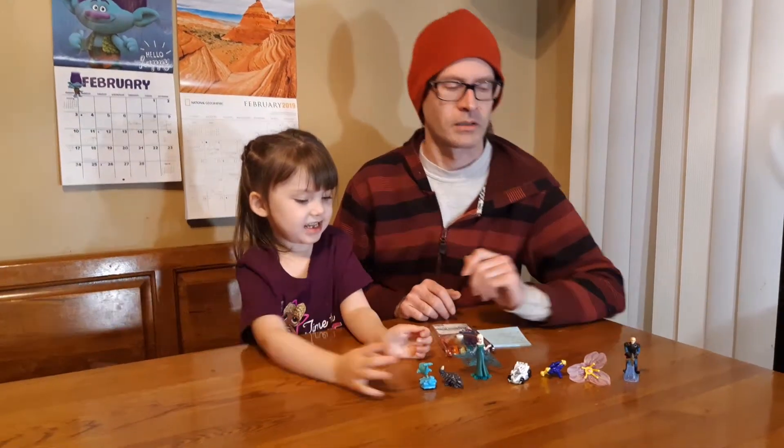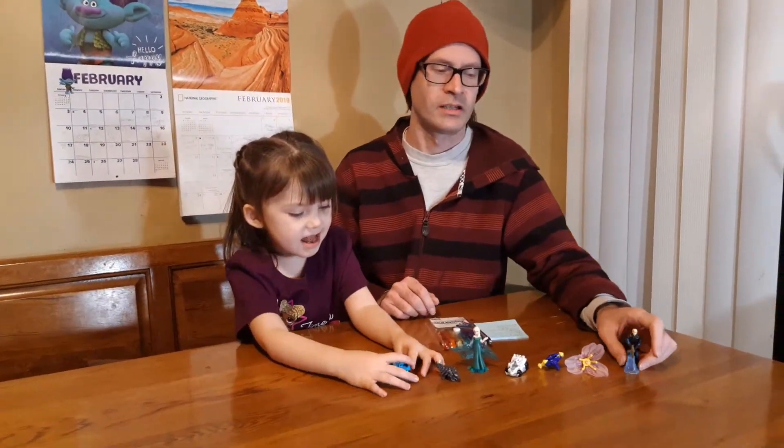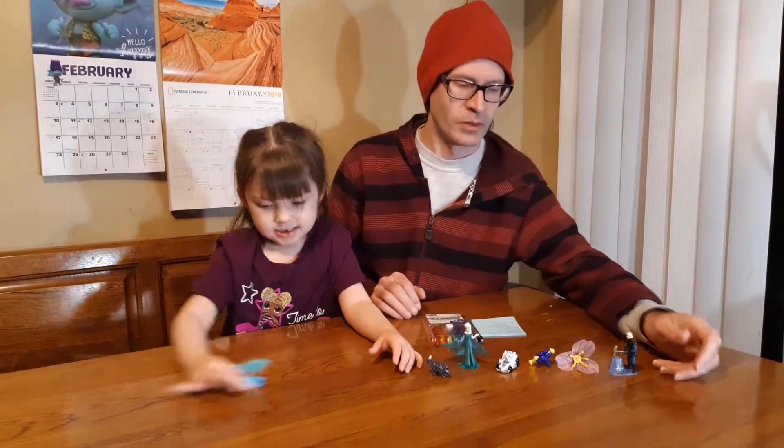Hello everyone, and welcome back to Kinder Egg 365, day number 50. And today's one of our weekly updates.